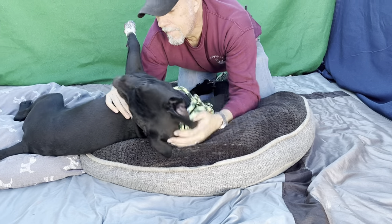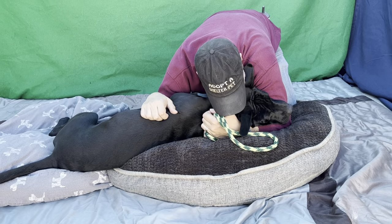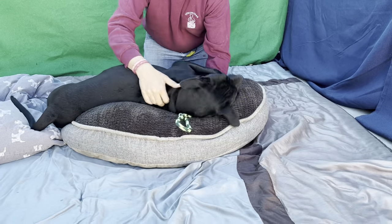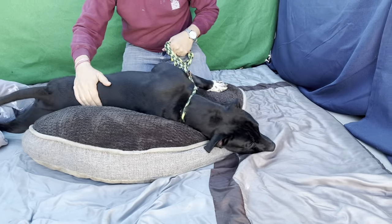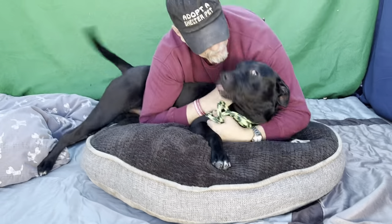I'd like to introduce you to Jet. Jet is a one-year-old laboratory-retriever mix, probably a little bit of pointer in there. His ID number here at the shelter is A5525293. He's just a big, giant puppy with big, giant puppy happiness everywhere. Look at that. Look at that tongue!